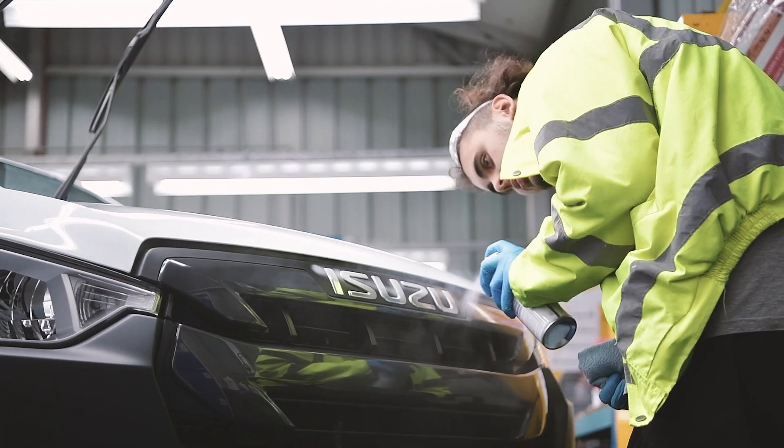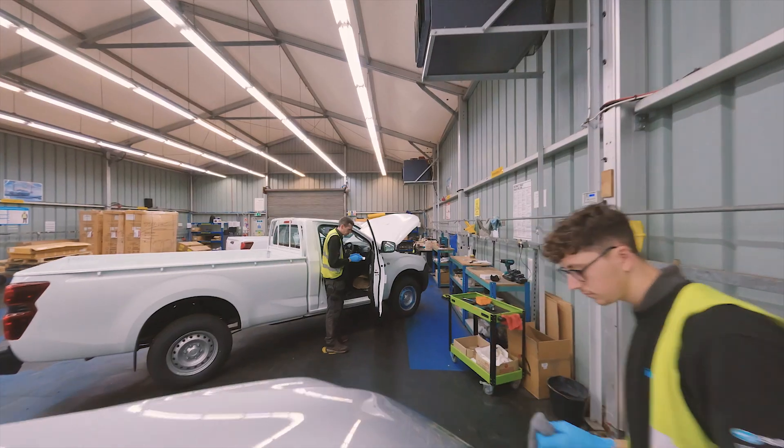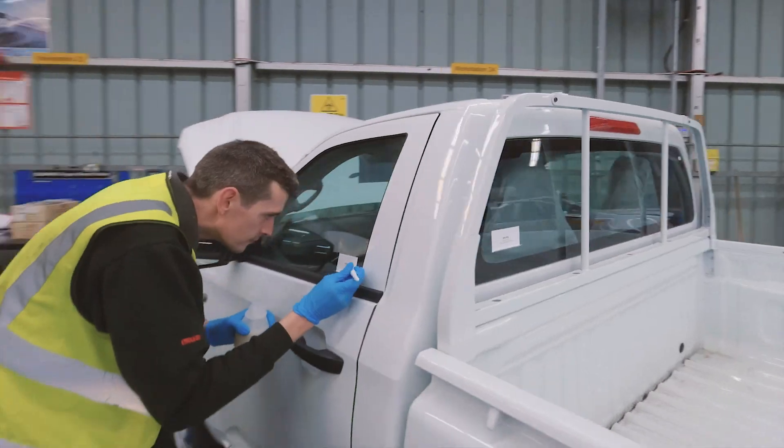Our extensive dealer network will keep your vehicles in operation wherever you are in the country. And our ability to embrace emerging technology means we can enhance your pickup in new and exciting ways.